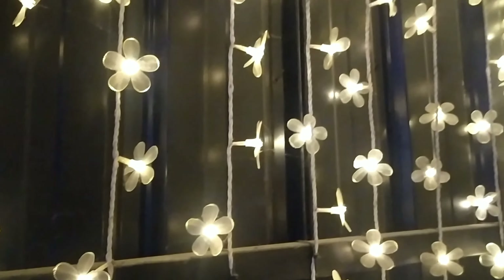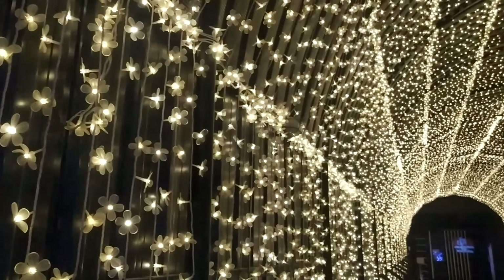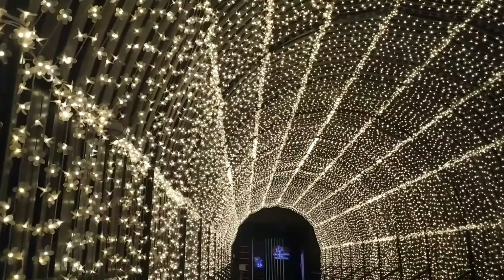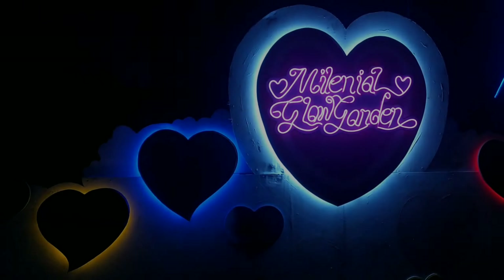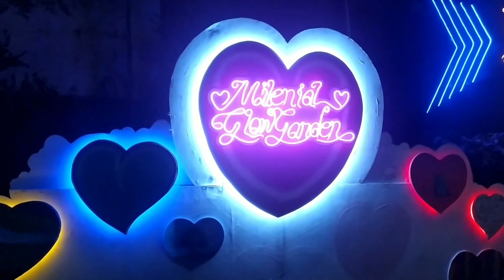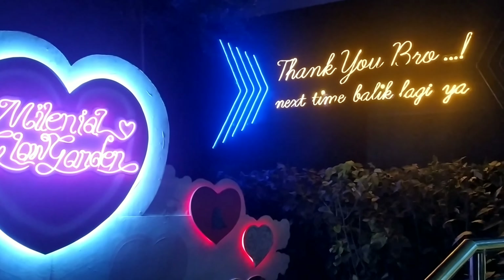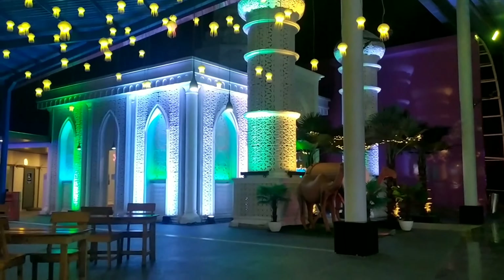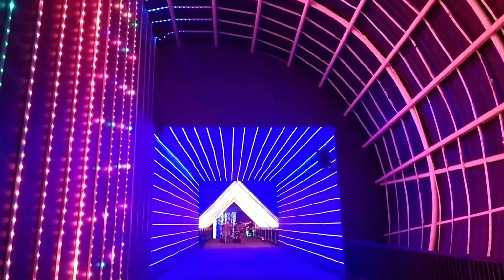Di saat normal biasanya setiap akhir pekan selalu ada DJ yang menjadi penampil di sini. Namun saat dalam kondisi pandemi, beberapa pertunjukan harus ditunda dan dihentikan untuk beberapa wahananya. Di sini menjadi salah satu spot terfavorit, khususnya kaum millennial. Didesain dengan ribuan lampu LED berwarna kuning yang dipasang dari bawah ke atas, menyerupai lorong panjang yang sangat mengagumkan. Dan berfoto di lokasi ini membuat wajah kita semakin glowing.